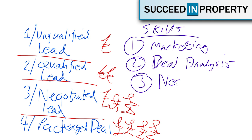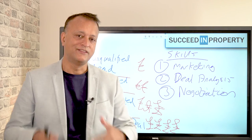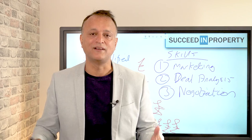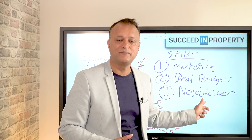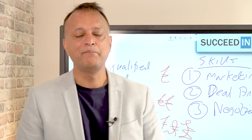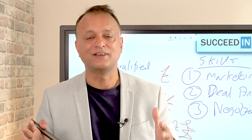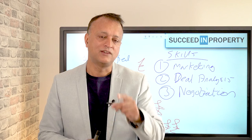The third skill to master is negotiation, and this is very important when you're doing direct-to-vendor business. When you work with an estate agent, you deal with a sales negotiator — the clue is in the job title. When you are dealing directly with vendors, you have got to be the master of negotiation, but from a different point of view. Remember that estate agents work for the seller — their role is to achieve the maximum price for their client, who is the seller and not you.